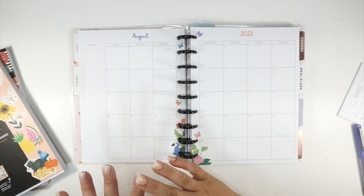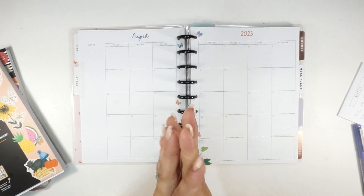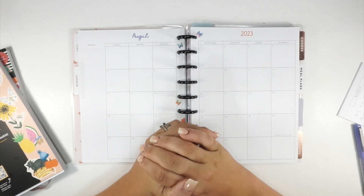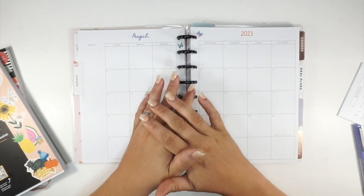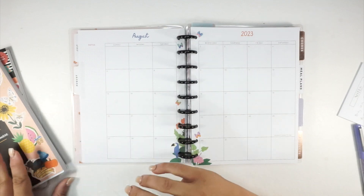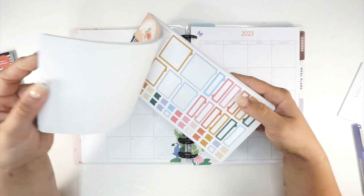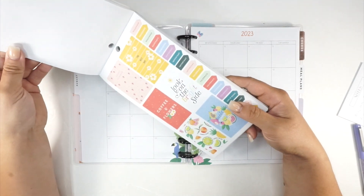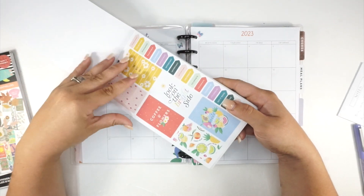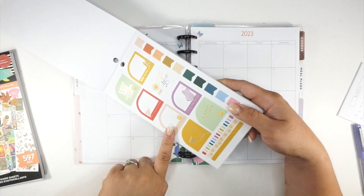September is when you want to decorate for either back to school if you're a seasonal planner, or you might want to do your first fall spread. I'm so excited - one more month of summer! I feel like I'm counting down the days. I don't love summer, it's just not my favorite. Okay, so - coffee and flowers, sweet summer!